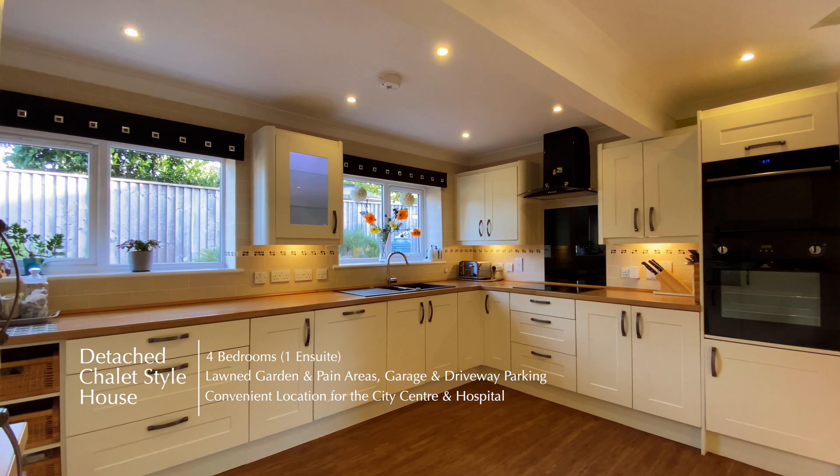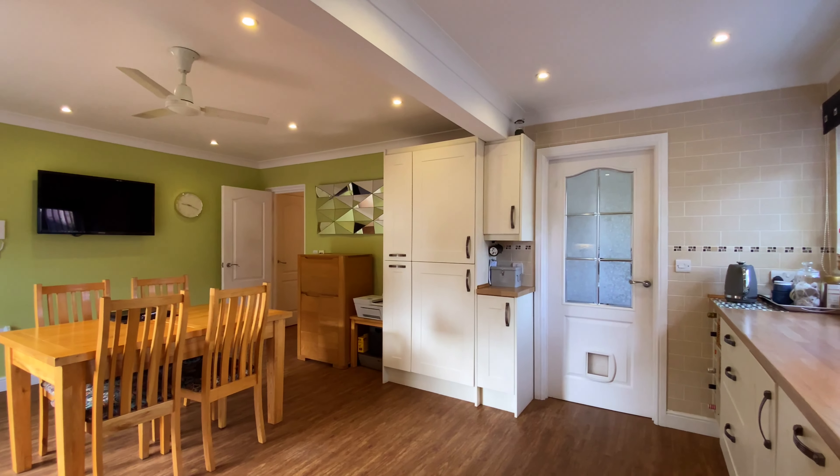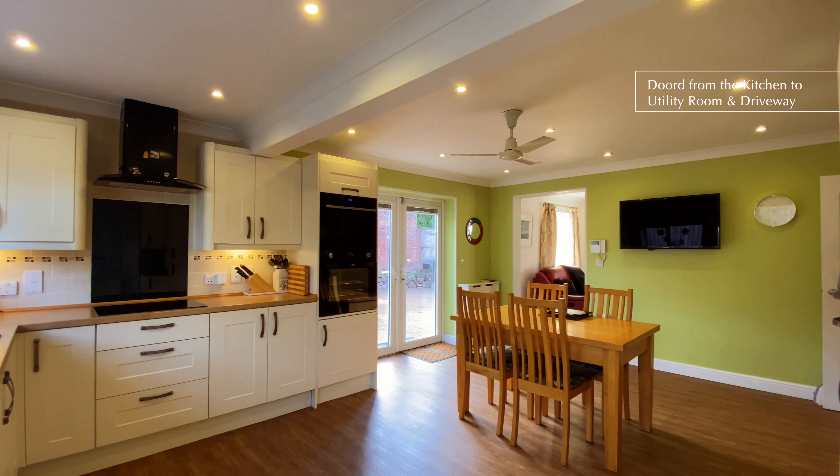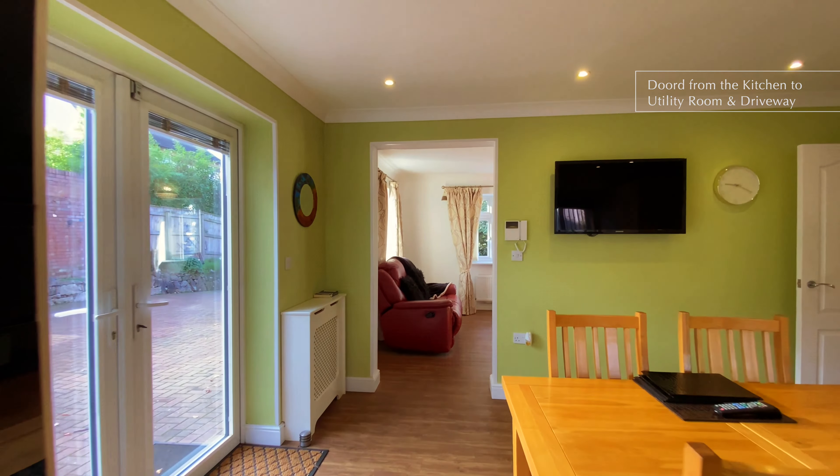The property has fantastic living spaces including the spacious kitchen and dining room, where there's a door leading through to a useful utility room. To the front of the property is the living room with a fitted electric fire.